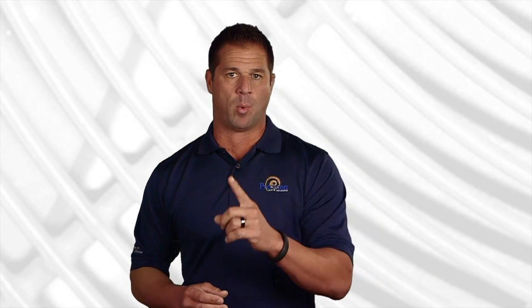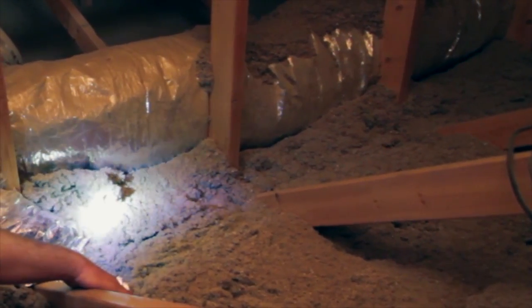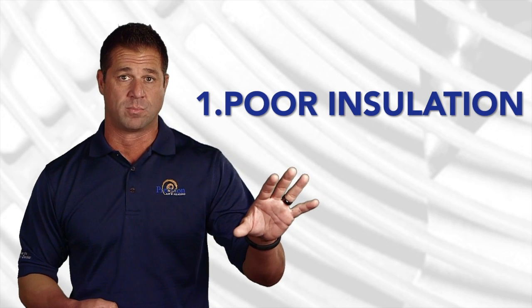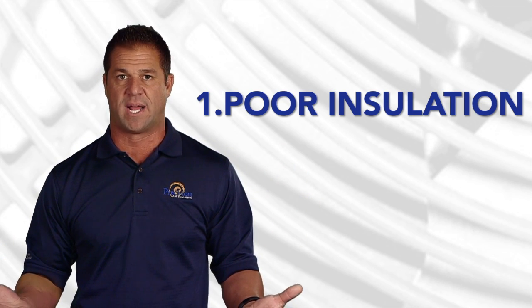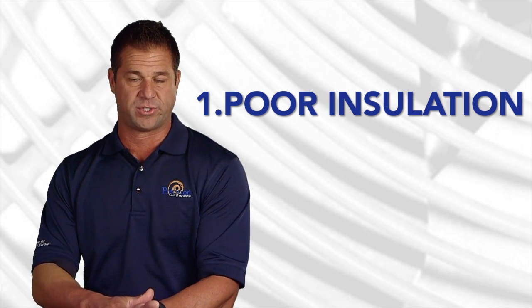Here are some important reasons why you might still be experiencing hot spots. Number one is poor insulation. It's very common in new manufactured homes for there to be insufficient insulation, and on older homes as well, insulation has settled over time and the R-values are lower than they were when it was first installed.